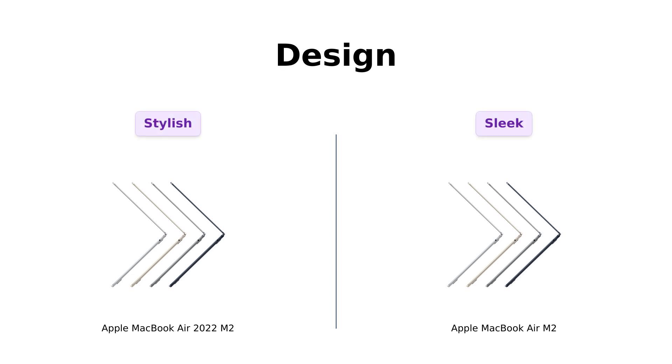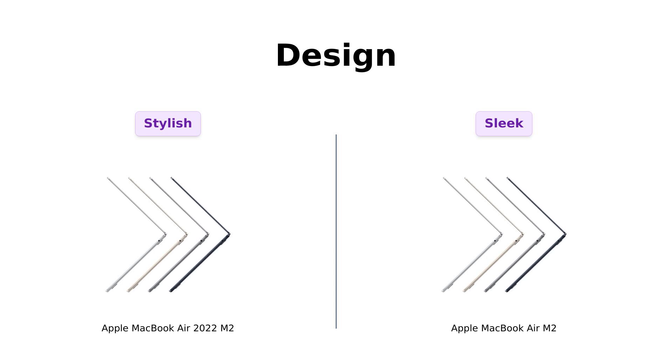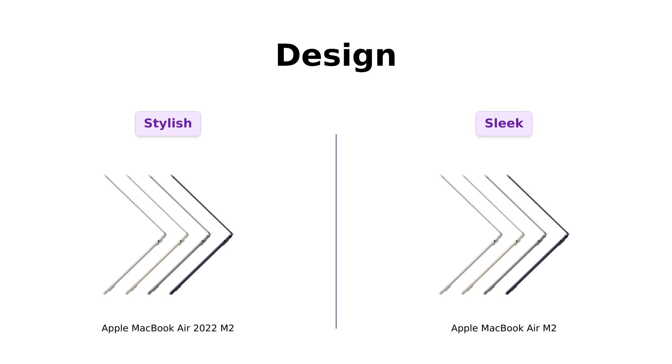First up, we've got the design. Both laptops are strikingly thin, weighing in at a feather-light 2.7 pounds. Reviewers rave about their portability and stylish looks, noting that they are perfect for carrying around. One reviewer mentioned the laptop's lightweight and stylish silver design, making it a worthwhile investment. In terms of looks, they're practically twins — if they were at a bar, you'd struggle to tell them apart. But if you're looking for a laptop to impress your friends, either of these will do just fine.